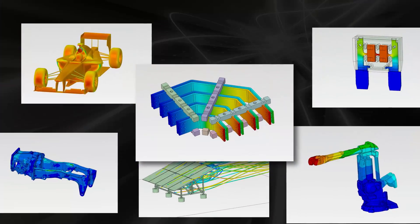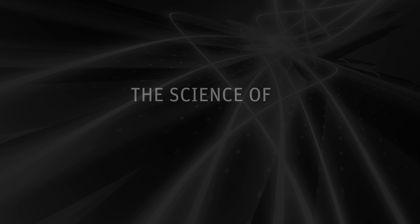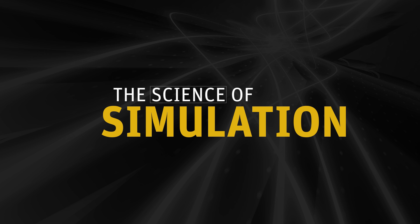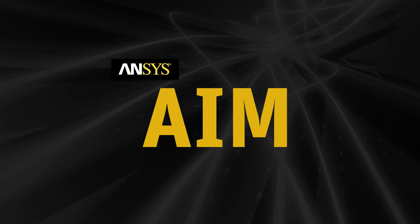By bringing together simulation solutions in a single immersive user-friendly environment, ANSYS is pushing this science to a whole new level. It's called ANSYS AIM and it is the future of integrated simulation.